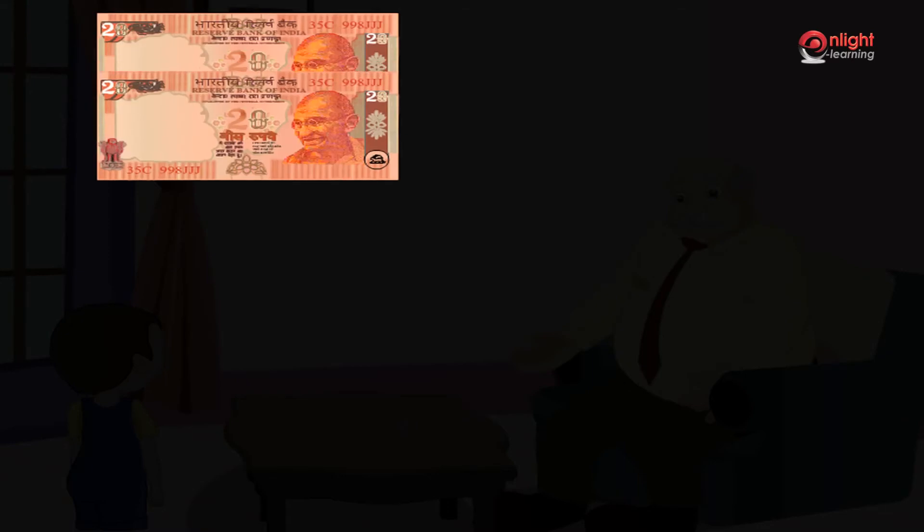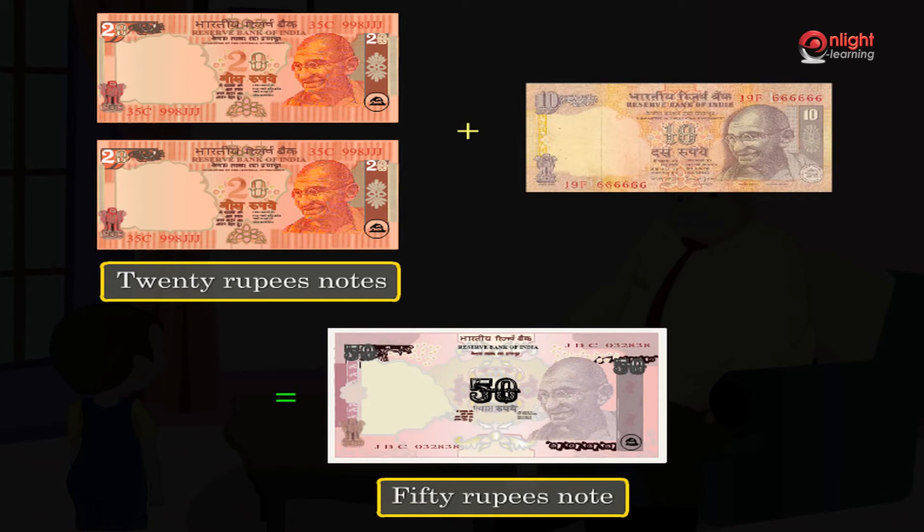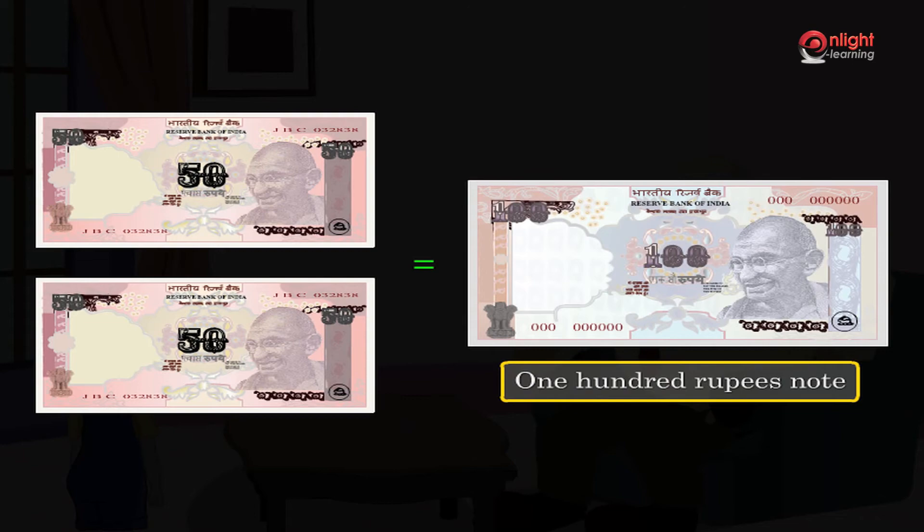Two twenty rupees notes and one ten rupees note are equal to fifty rupees. We have a note for fifty rupees which looks like this. Two fifty rupees notes are equal to one hundred rupees note.